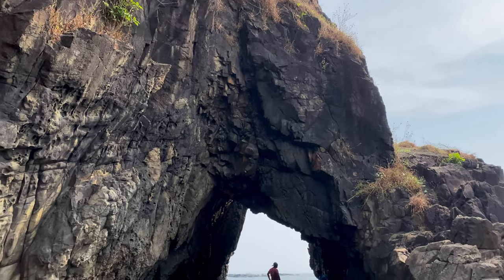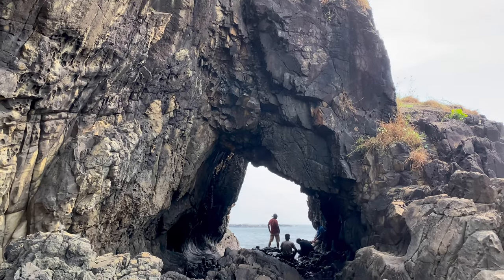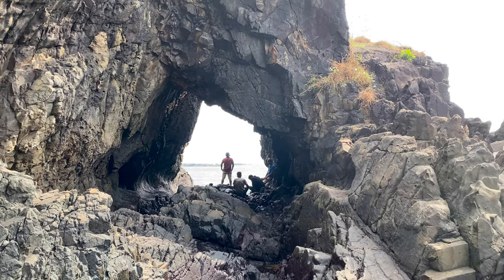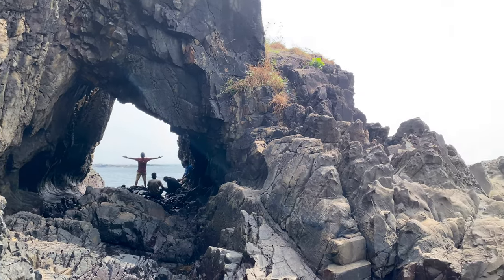Devil's Finger is a sea arch shaped like a finger of the devil. The beauty of this natural creation makes it a popular location for photography.